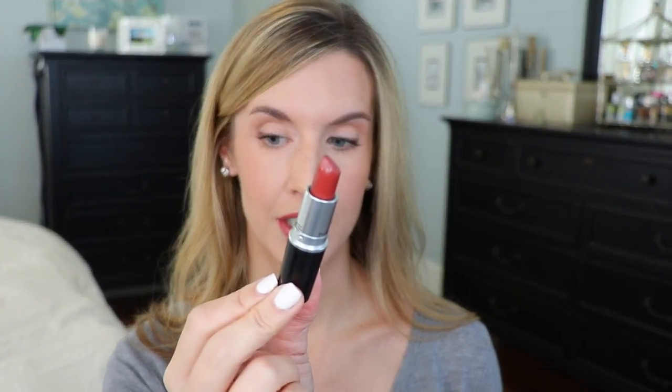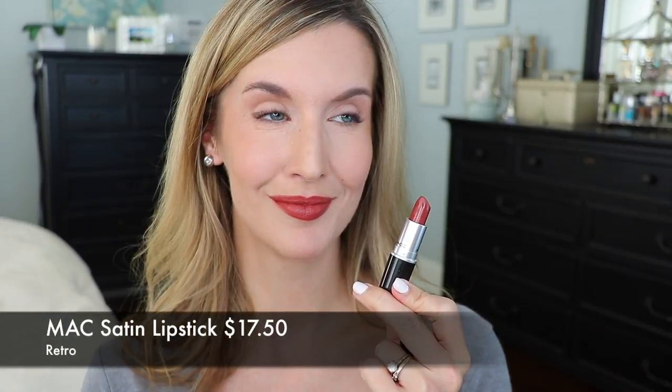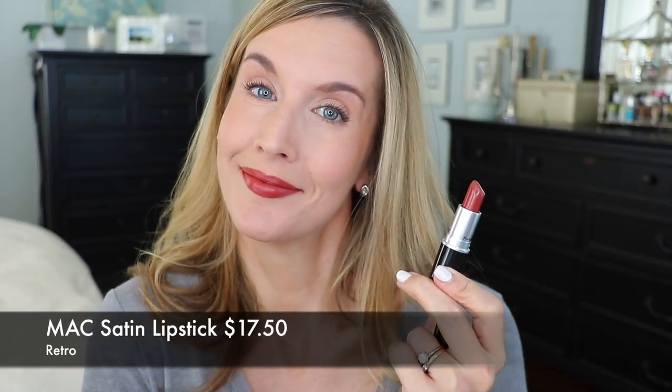MAC Retro is a compliment-getter every time I wear it, and for someone who doesn't wear a lot of dark lipsticks, that's saying a lot. It's close enough to red — kind of almost a brick color — and every single time I wear it I get at least one compliment from a stranger. The first time it happened I thought okay; by the third time it was getting strange; now it's almost normal. So this is a go-to fall lipstick for me. I got it last fall with help from the girl in the MAC store and it's just been a great purchase — a staple for me.